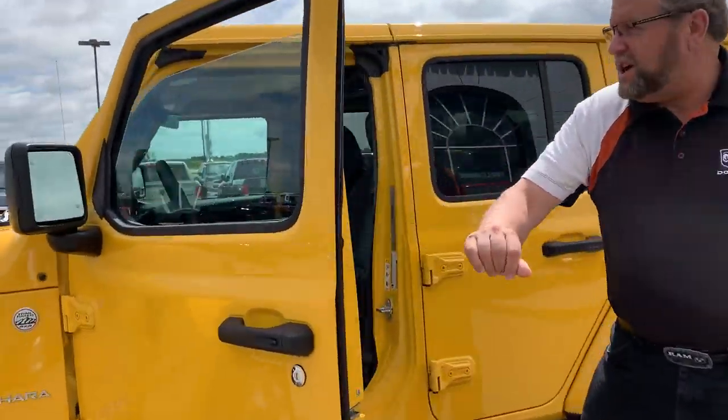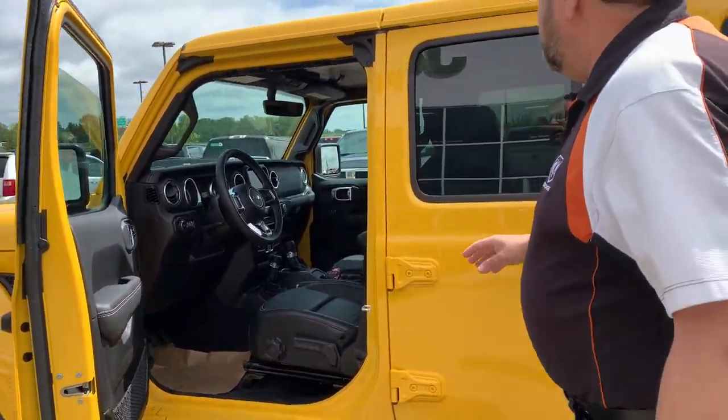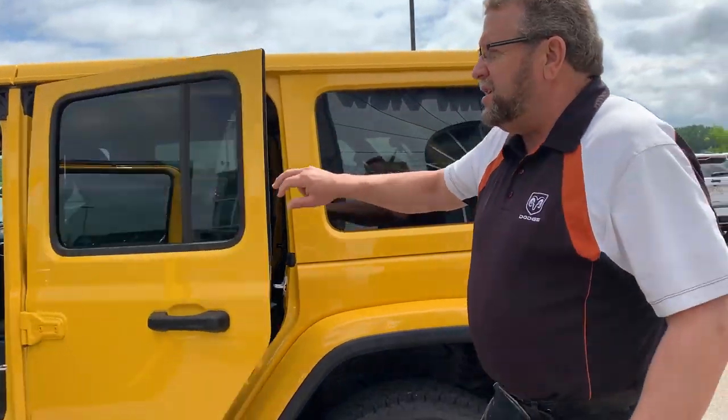Four-door, of course. Push-button start, automatic headlights, nice 8.4 screen, leather seats, heated seats, heated steering wheel.